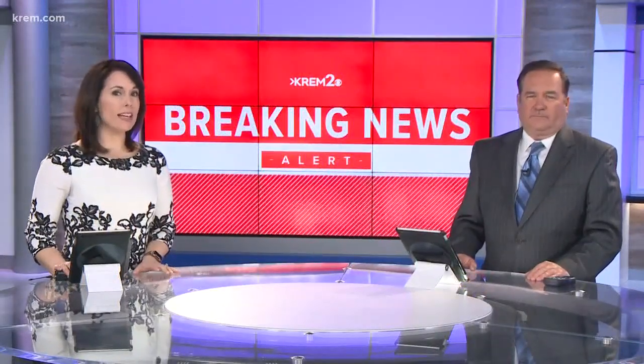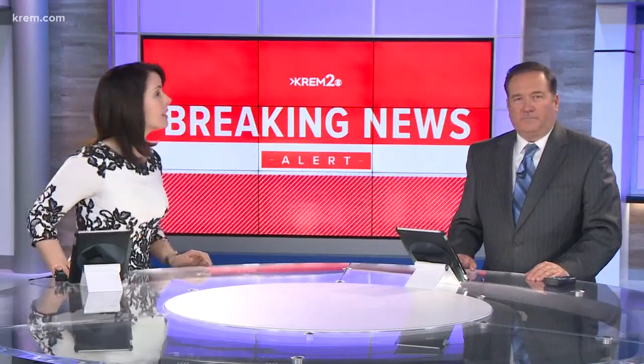Good afternoon everyone. I'm Tom Sherry. Great to have you with us everyone. I'm Jane McCarthy. We're going to start with some breaking news right now. This is happening in Spokane Valley. Emergency crews are trying to get control over a structure fire there, and witnesses say it's burning at Dixon Iron and Metal Recycling Center.